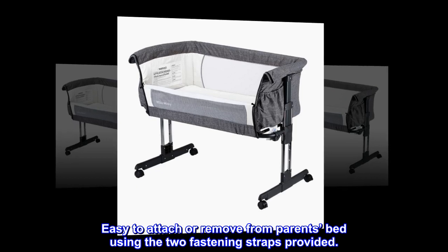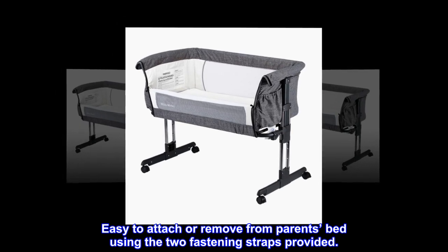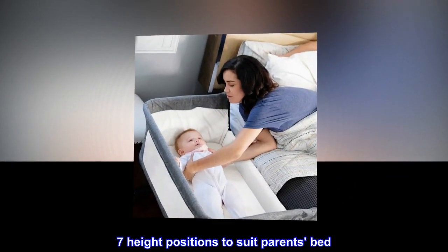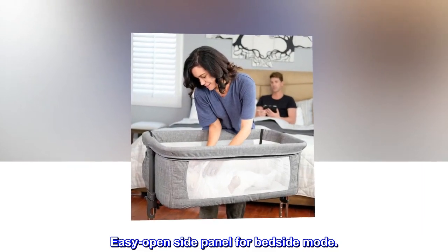Easy to attach or remove from parents' bed using the two fastening straps provided. Seven height positions to suit parents' bed. Easy open side panel for bedside mode.